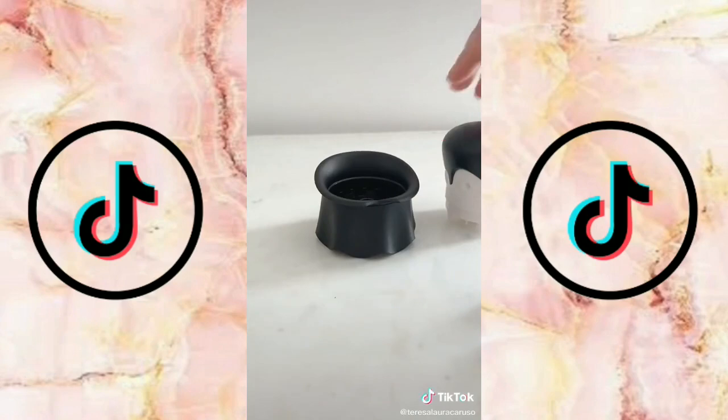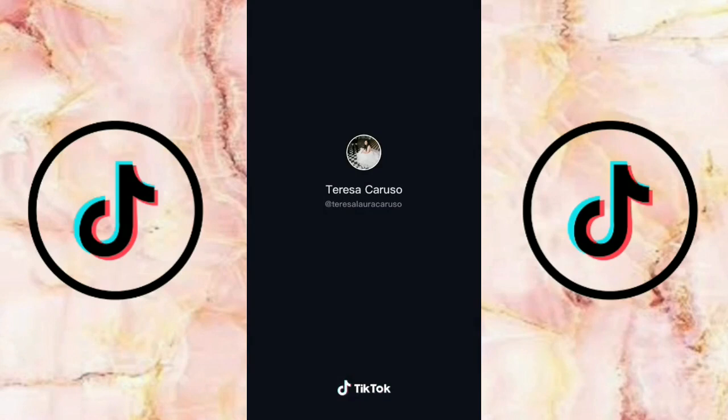And last up is this garlic crusher that looks like a vampire. Add in garlic cloves, twist it around, and it crushes your garlic perfectly.